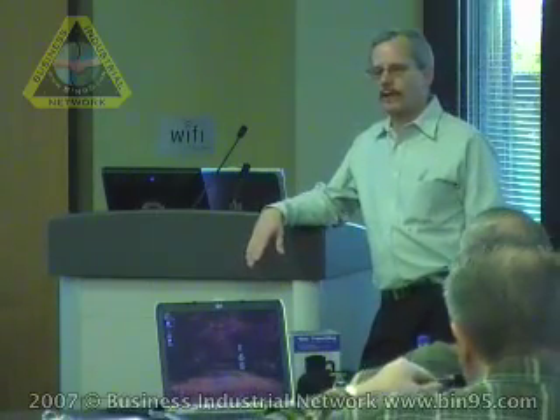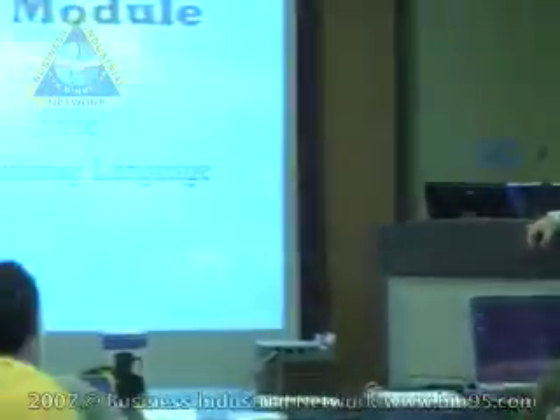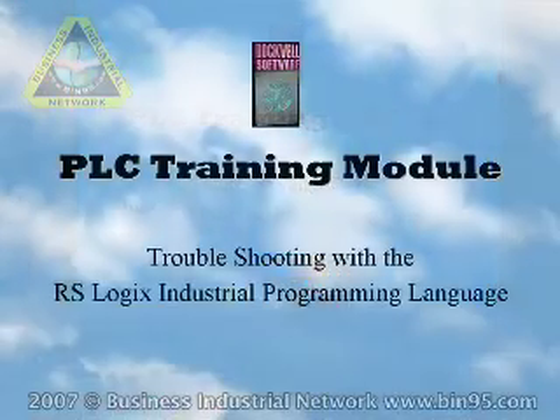We do an advanced training program for PLCs and RSView, and for 2008 we've got a lot more training programs coming up. Rockwell Software and Allen Bradley are two different companies. Allen Bradley made the hardware, Rockwell made the software. Over the years they merged together and became one company.